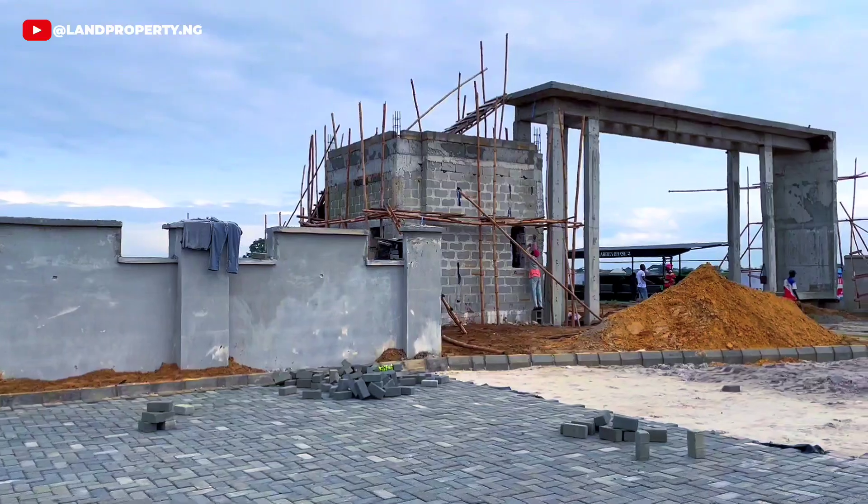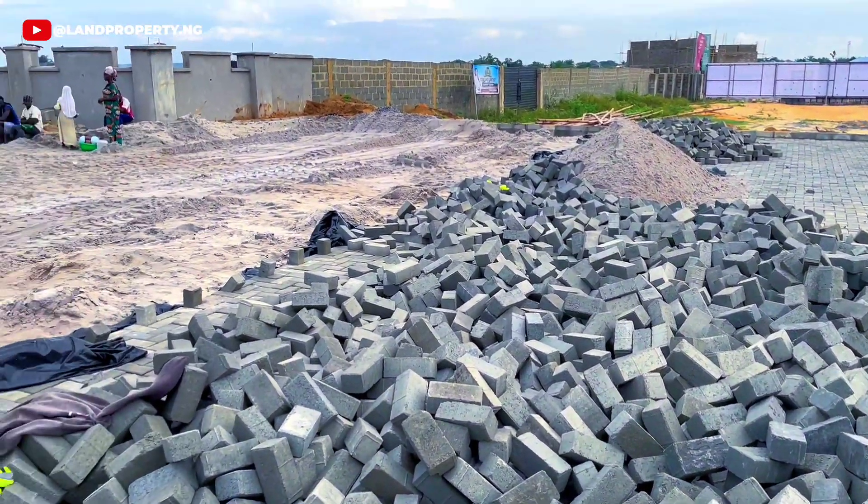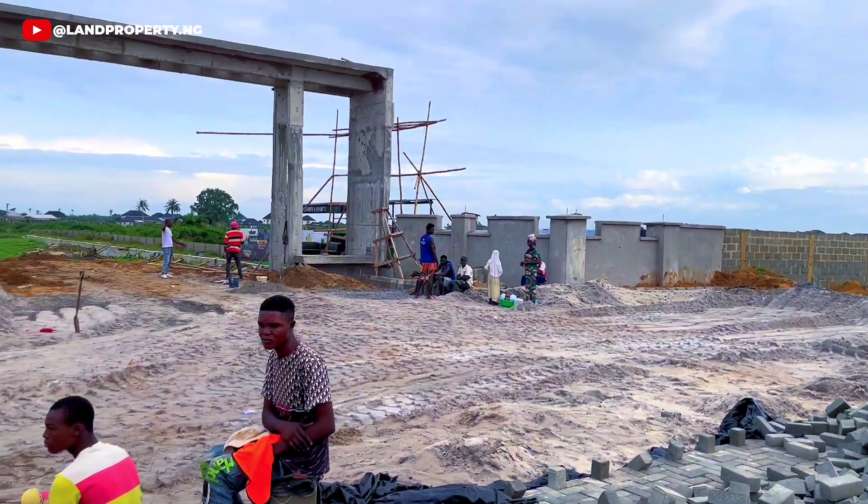The construction of the gatehouse is ongoing. Also, the outside interlock is in progress as well. And there are still more exciting developments to come.